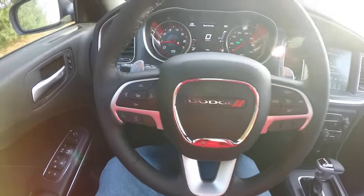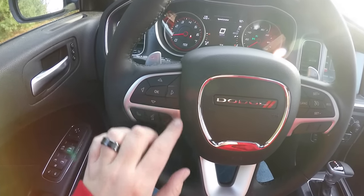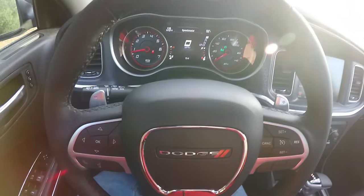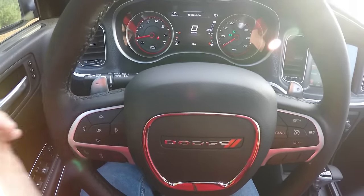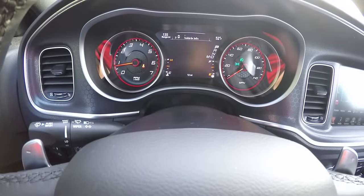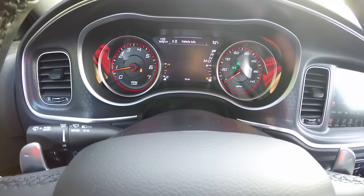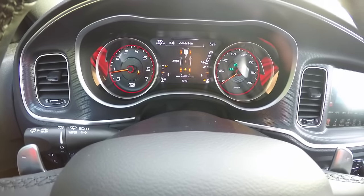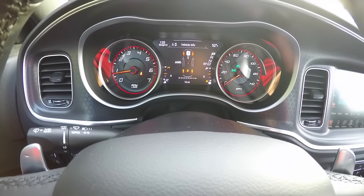Satin silver trim on the spokes of the steering wheel. There's also a 7-inch multi-view reconfigurable cluster control panel with Uconnect Bluetooth controls and cruise control. Zinc-plated paddle shifters are on the steering wheel — right side is up-shift, left side is down-shift. The multi-view display shows various menus including all-wheel drive status, currently showing rear-wheel drive mode.